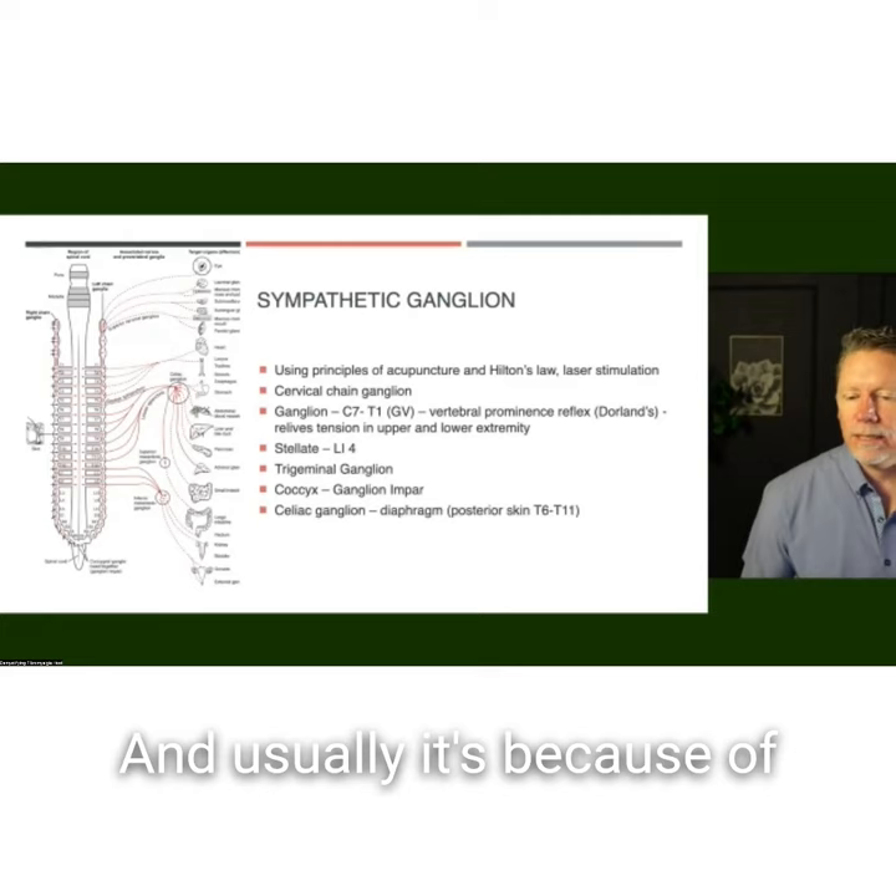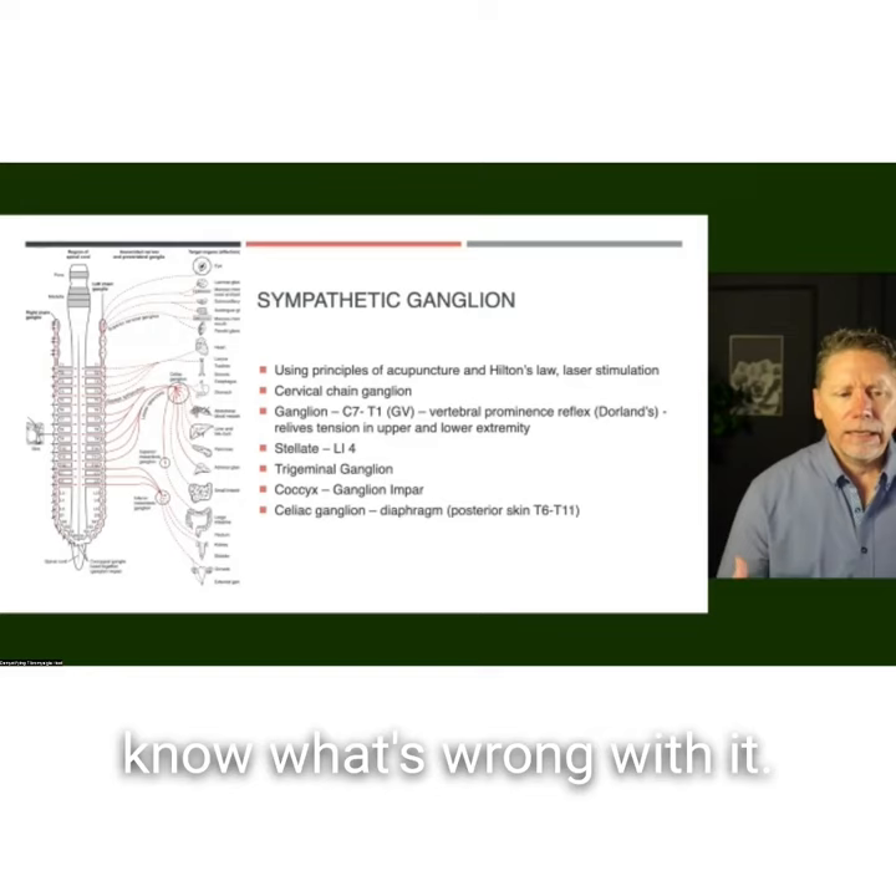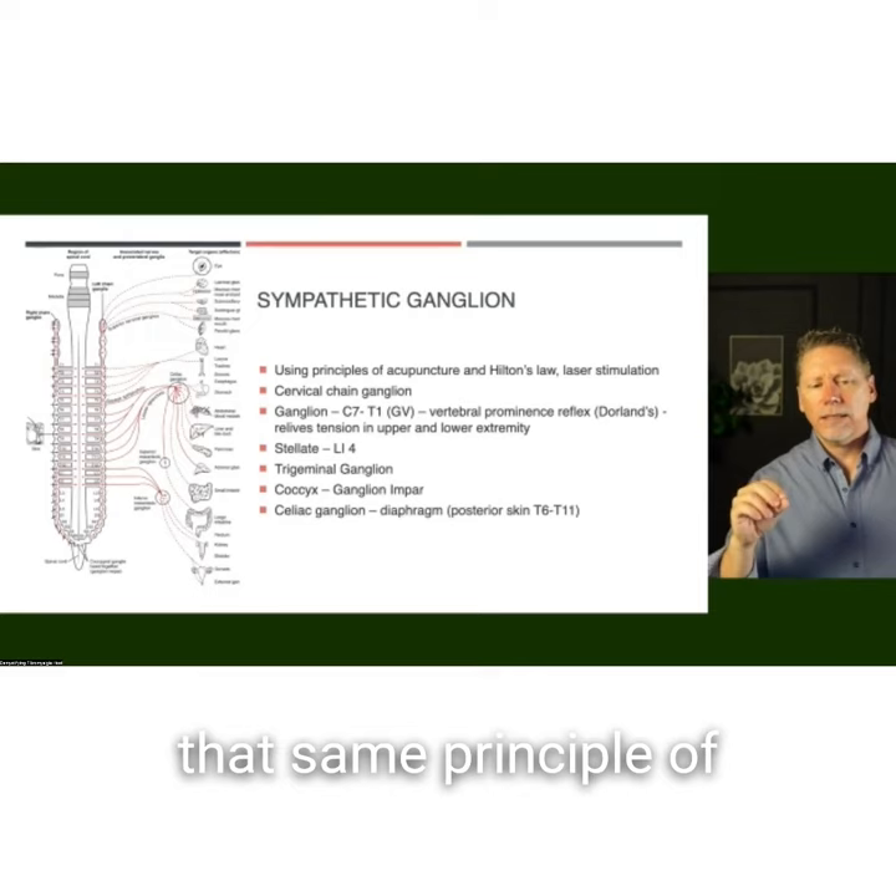Usually it's because of cancer, some kind of bad illness, or we just don't know what's wrong — it's either this or a spinal cord stimulator, we're down to some last options. But if we can use that same principle of Hilton's law, how can we access some of these different points to affect some of these ganglia?